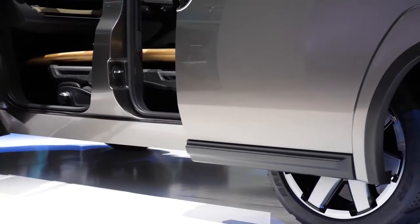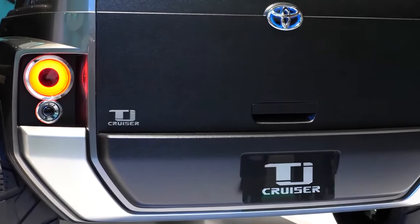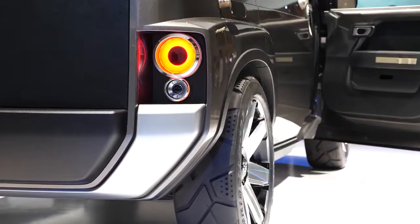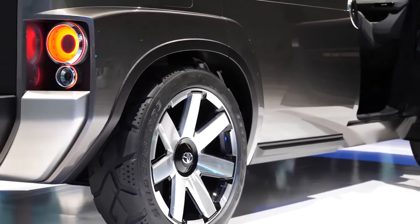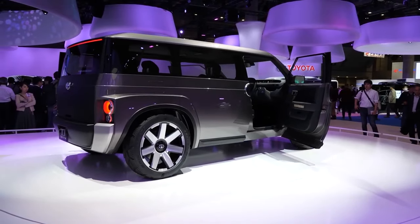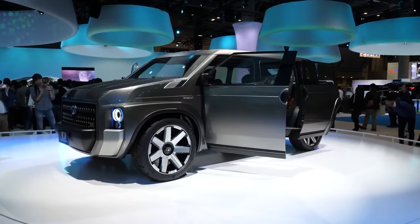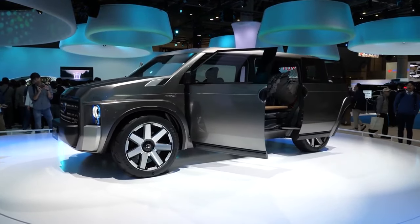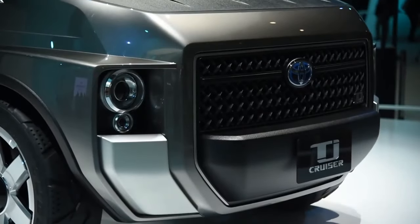It is powered by a hybridized 2.0-liter gasoline engine, and features a tough suspension setup held up by 20-inch alloy wheels surrounded by Bridgestone tires. All in all, the Toyota TJ Cruiser is an unpretentious, starkly functional machine that does just what it sets out to do, and does it extremely well.